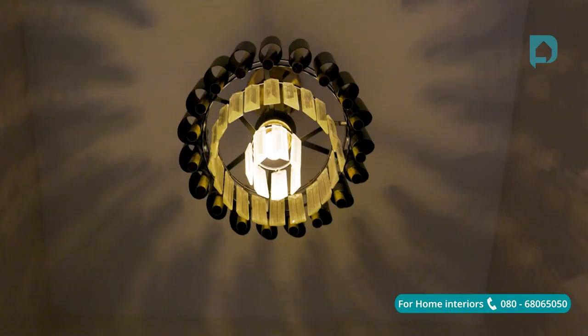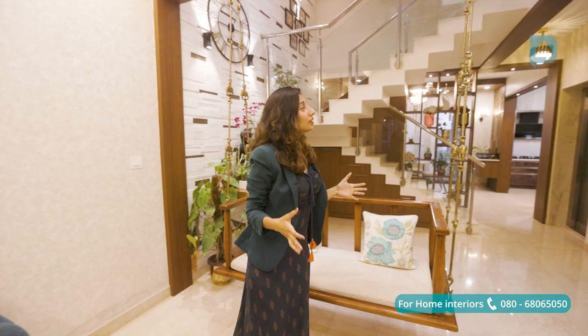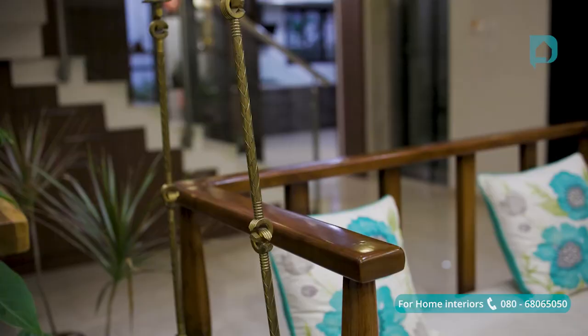To bring a traditional twist to this modern contemporary home, Balaji and Shilpa wanted to go with a nice jhoola for their living. This is done in beautiful wood and brass chains. This swing also acts as a segregation between the living and the staircase area.